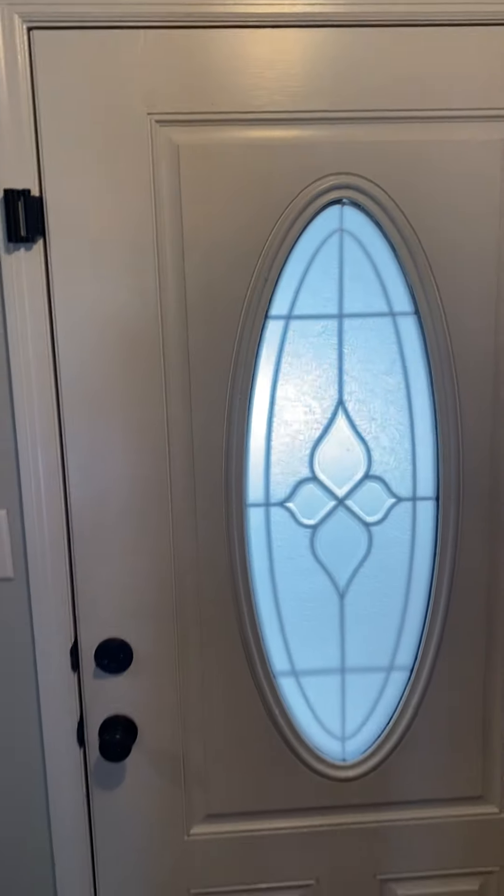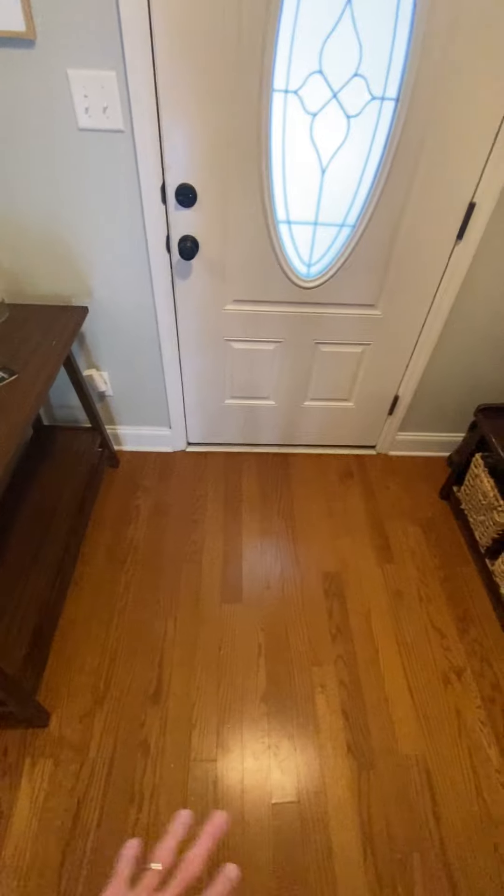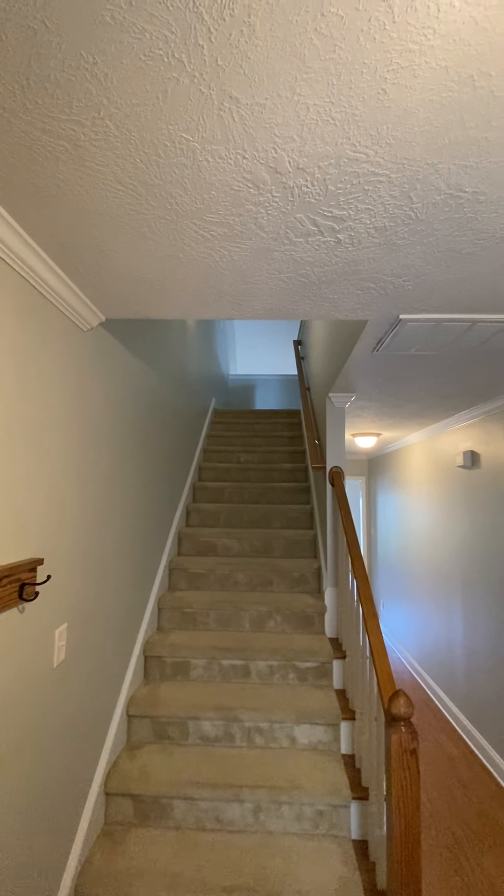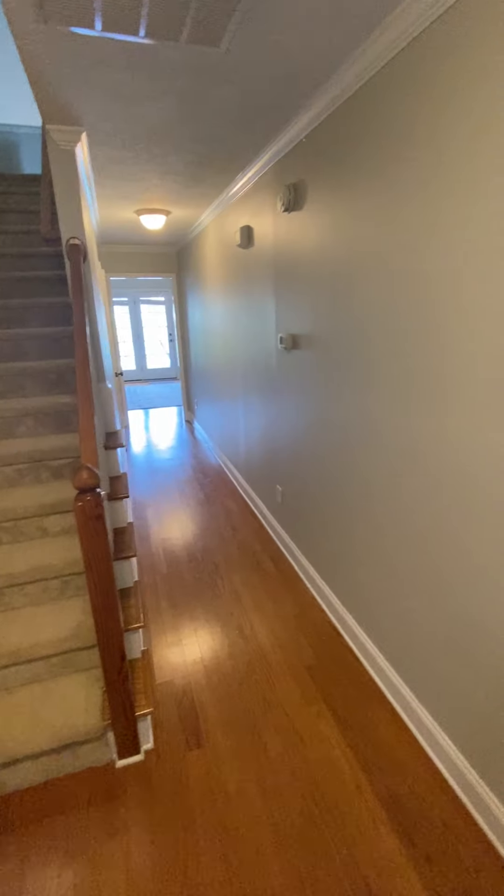Coming in the front door, it's got a little hardwood flooring here. Nice to put your hats and coats. It goes upstairs to all the bedrooms and there's a nice little hallway.